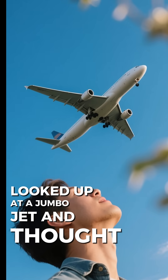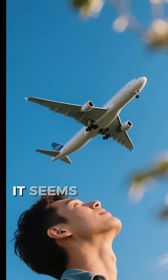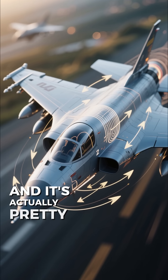Ever looked up at a jumbo jet and thought, how in the world does that giant metal bird fly? It seems impossible, right? But the secret is all in the science of aerodynamics, and it's actually pretty cool.